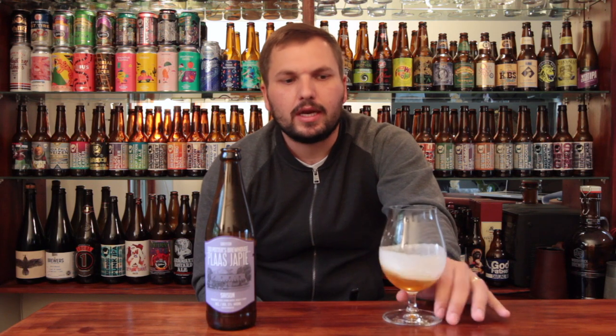A little sharp, which is nice — you want that little acidity, a little bit of kick. A little bit of lemon rind in there. Really nice. I must admit that's a really delicious Saison, I can't really fault it. Super nice.